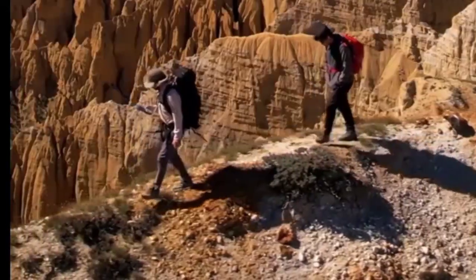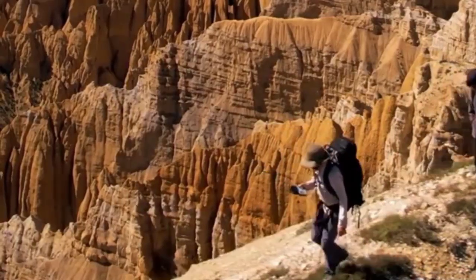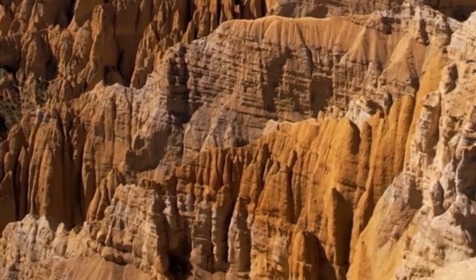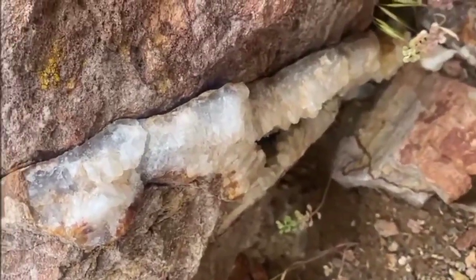Imagine walking through a quiet mountain trail. The sun cuts through the mist. Rocks crunch beneath your boots. Suddenly, you notice a repeating pattern etched into a cliff wall — veins of white zigzagging like frozen lightning.